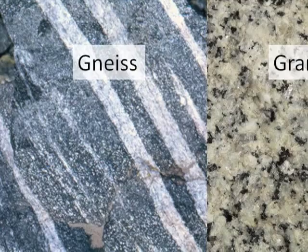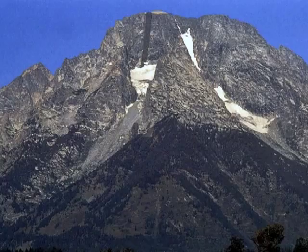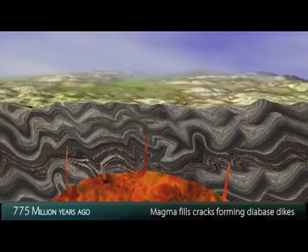Even though the minerals in granite are the same as gneiss, granite is speckled because of its molten origin rather than layered. It's hard to miss the 200-foot wide vertical black dike that transects the face of Mount Moran. This igneous dike is made of diabase.